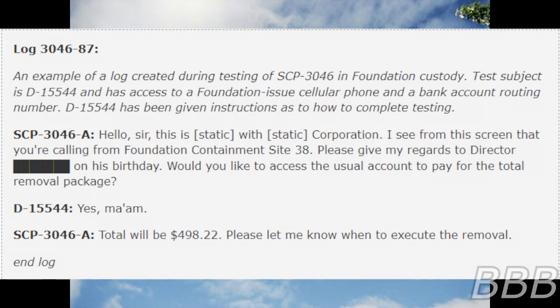Test subject is D15544 and has access to a Foundation-issued cellular phone and a bank account routing number. D15544 has been given instructions as to how to complete testing. Hello, sir. This is Beep with Beep Corporation. I see from my screen that you're coming from Foundation Containment Site-38. Please give my regards to Director Beep on his birthday. Would you like to access the usual account to pay for the total removal package? Yes, ma'am. The total will be $498.22. Please let me know when to execute the removal. End log.